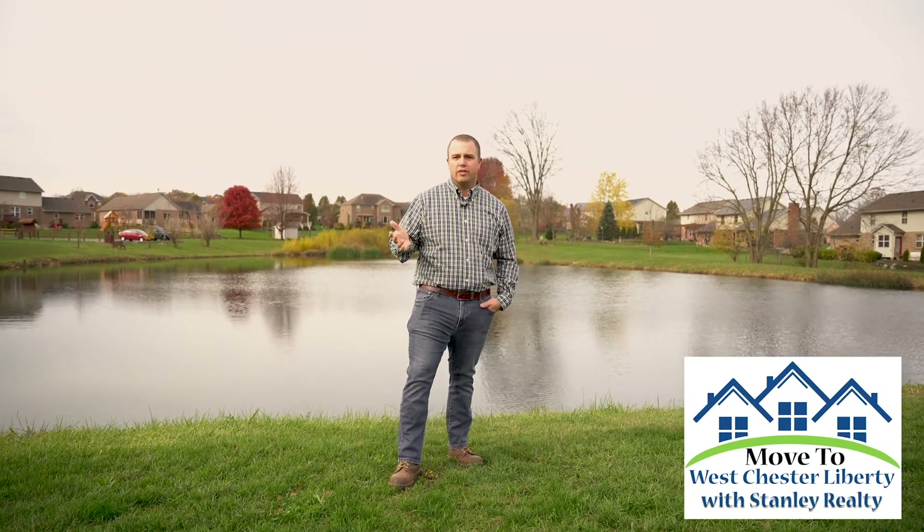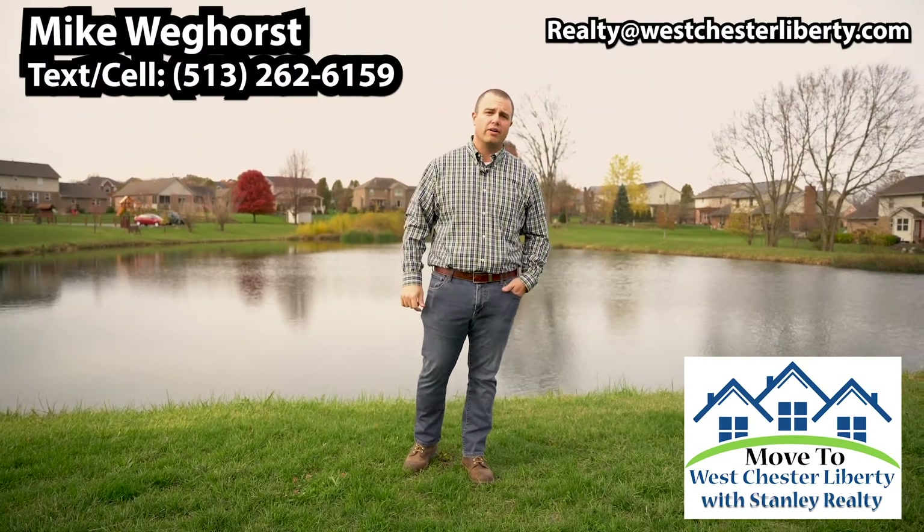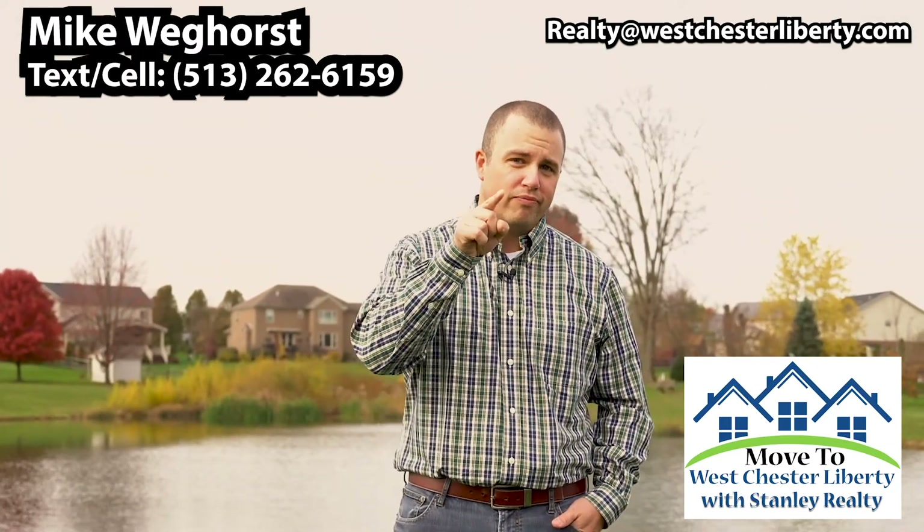I trust you enjoyed today's showcase. West Chester Liberty is truly a special place to live, and I welcome the opportunity for you to take your next step into moving into our area. I live in West Chester Liberty — you should too.